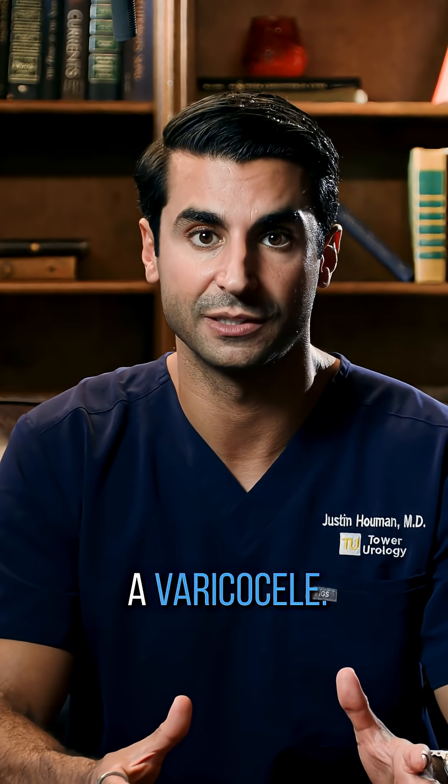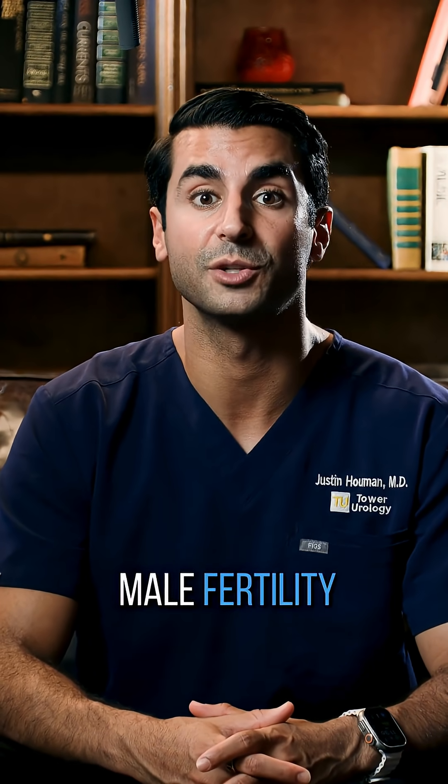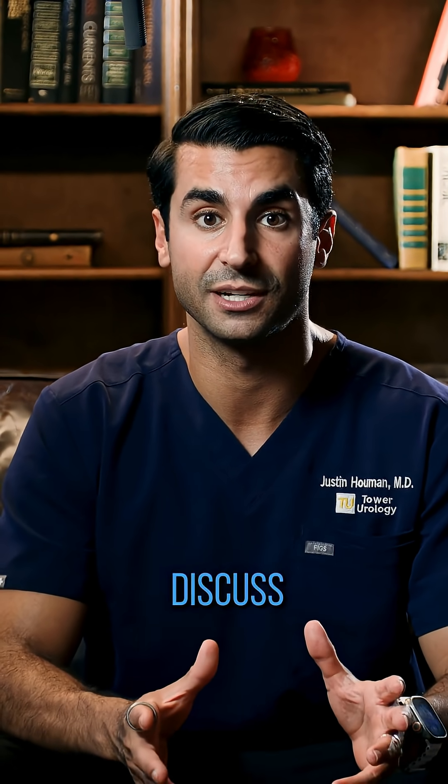Up to 15% of men and 40% of men who are experiencing infertility have something called a varicocele. I'm Dr. Justin Hooman, board-certified urologist and male fertility specialist, and I'm here to discuss everything you need to know about a varicocele.